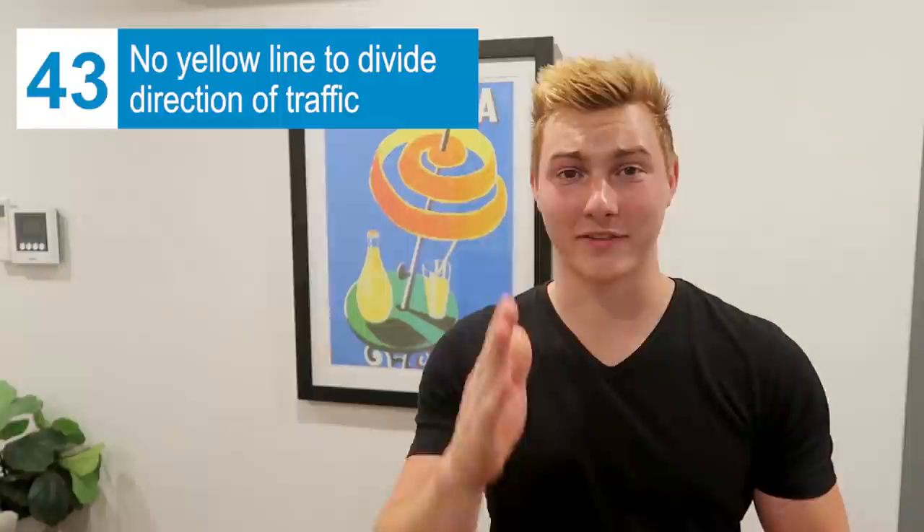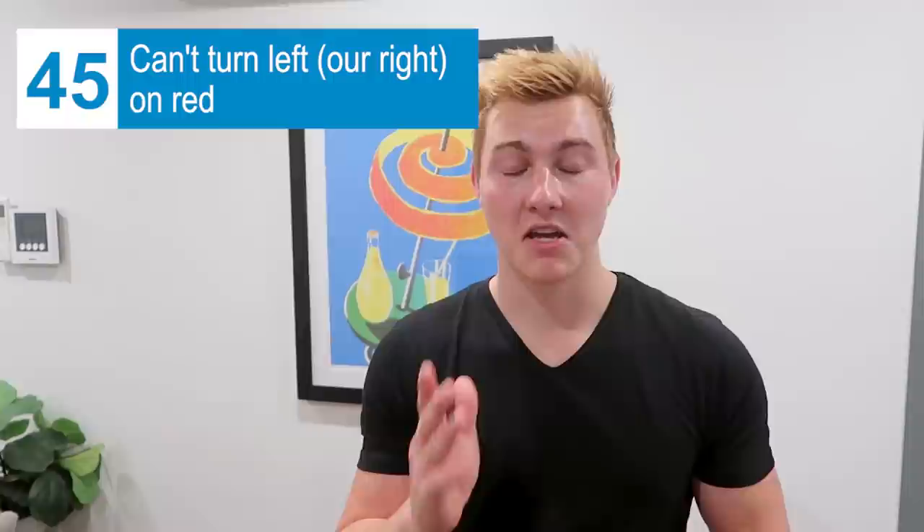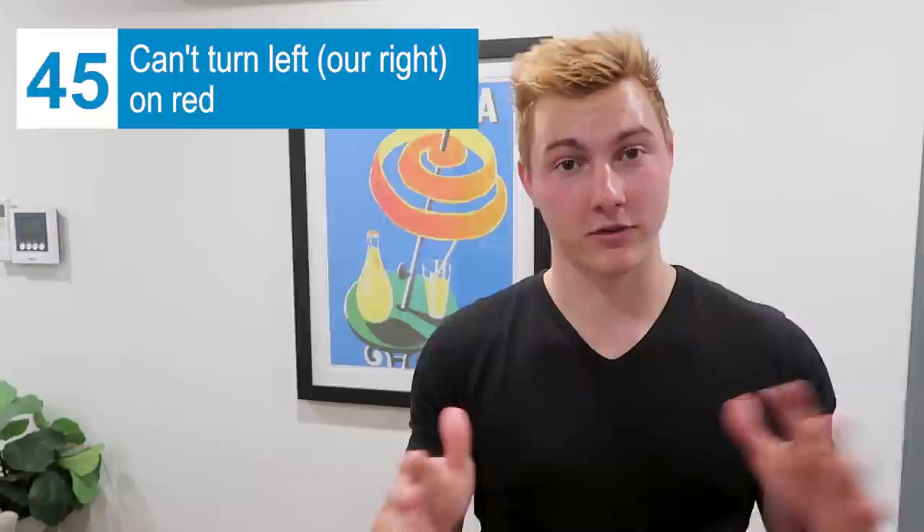In the U.S. there's a yellow lane dividing traffic going opposite directions. Here it's just a white line — sometimes solid, sometimes not — and it can look like you can just switch lanes, but that's actually oncoming traffic. They drive on the left side of the road in Australia. And you know how in the U.S. you can turn right on red? Here the equivalent would be turning left on red — and you can't do that here. No left turn on red.